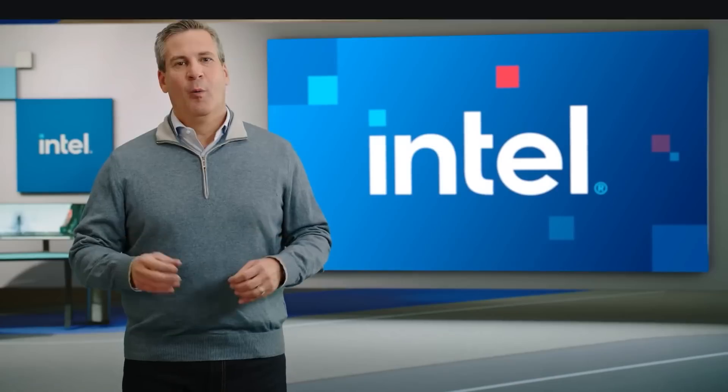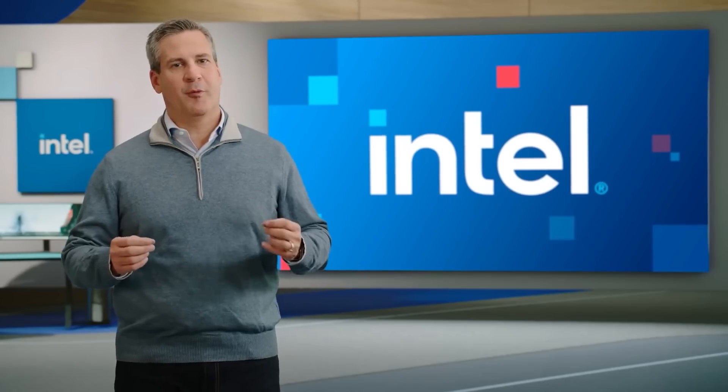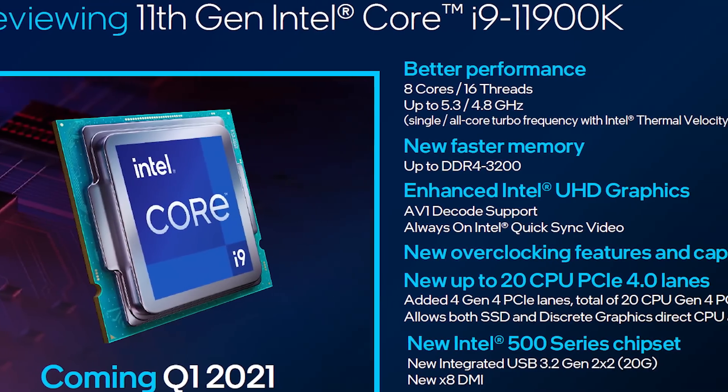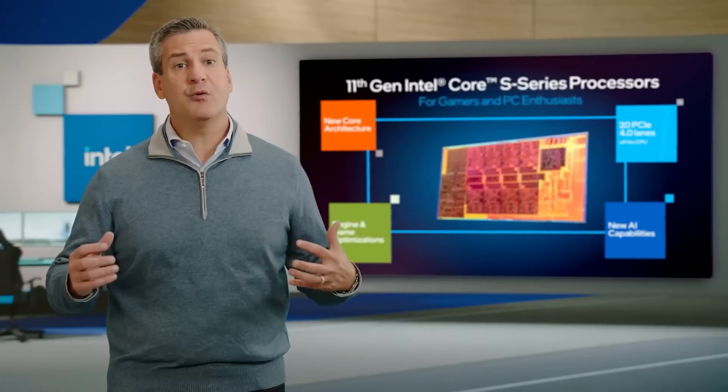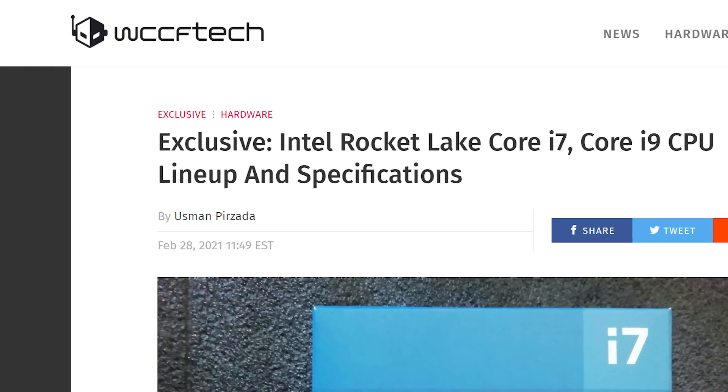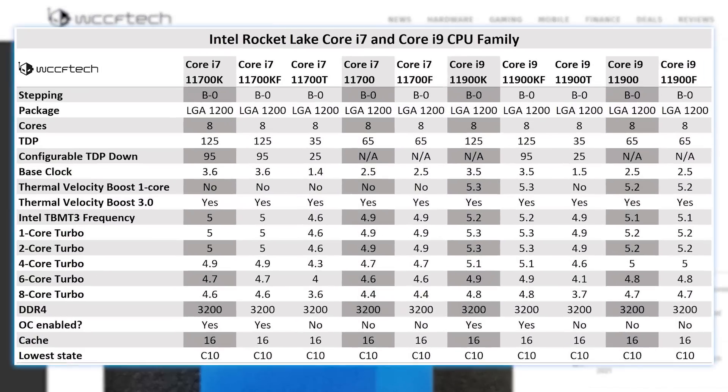It's news time, and first up for today, Intel still hasn't revealed the full specs of their upcoming 11th gen CPUs. They've given us the 11900K, but that's about it. Luckily, in a new report from WCCF Tech, they share the specs for all of Rocket Lake's i9 and i7 CPUs.